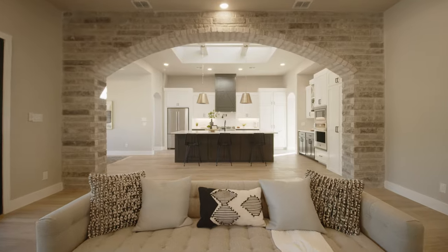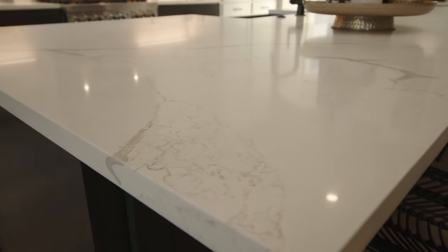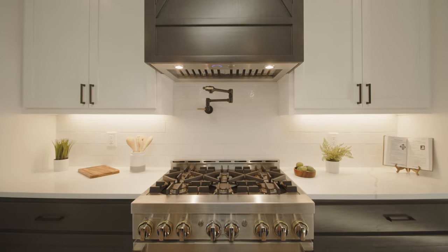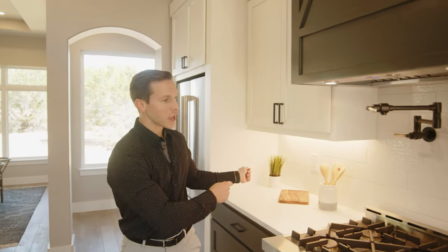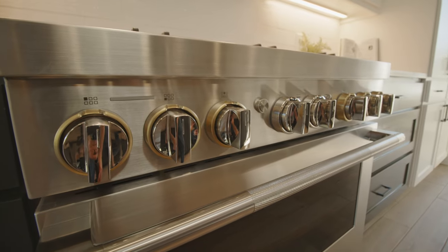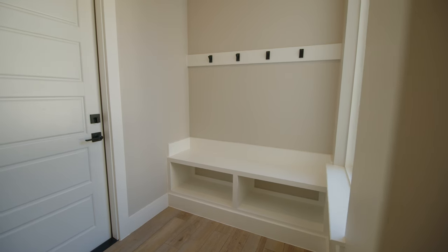Through this stone archway we step into the kitchen. This custom kitchen has so many amazing details — bright white quartz countertops with beautiful veining elements on the stone, two-tone cabinetry where the dark color of the island carries all the way up the vent hood, under-cabinet lighting, Jenn-Air appliances, and black and gold plumbing fixtures for even more contrast.